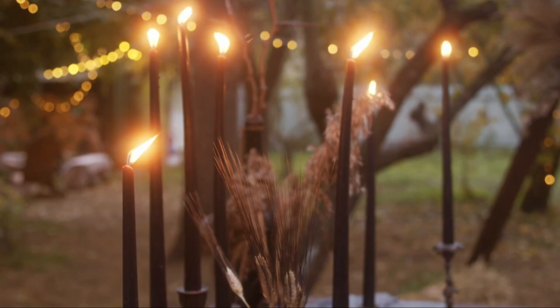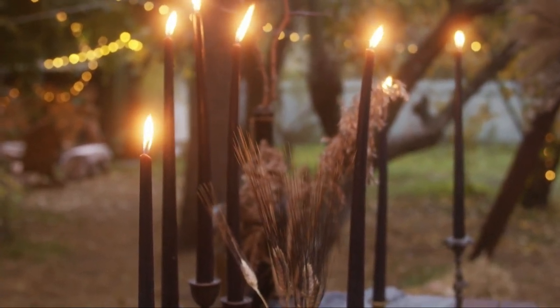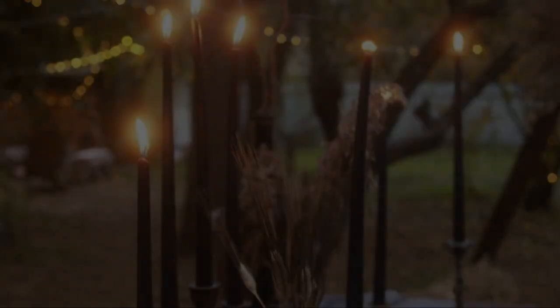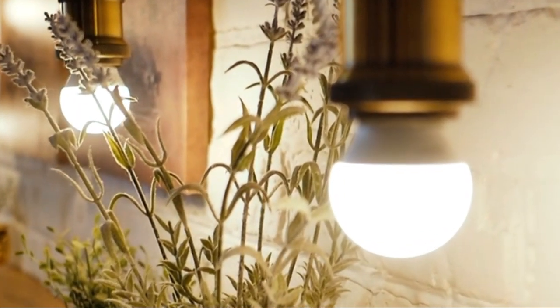Garden lighting plays a pivotal role in transforming outdoor spaces into enchanting environments. Whether you have a small urban garden, a sprawling backyard, or a cozy patio, the right lighting can enhance the ambience, extend the usability of the space into the evening, and highlight the beauty of your landscape.